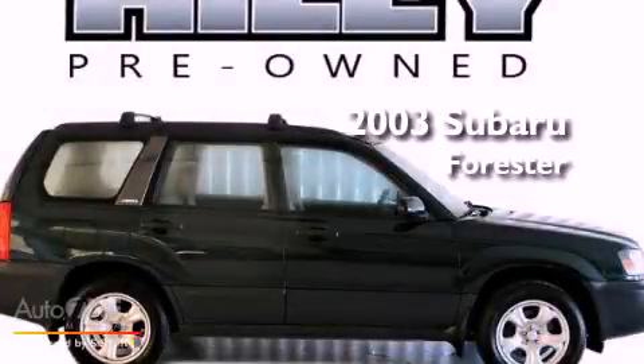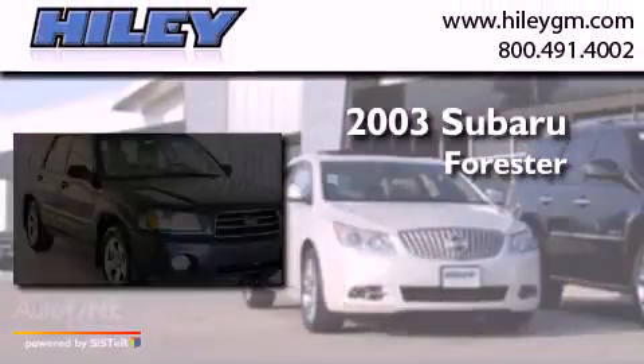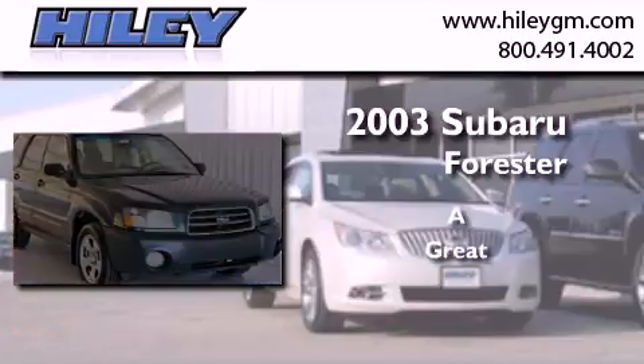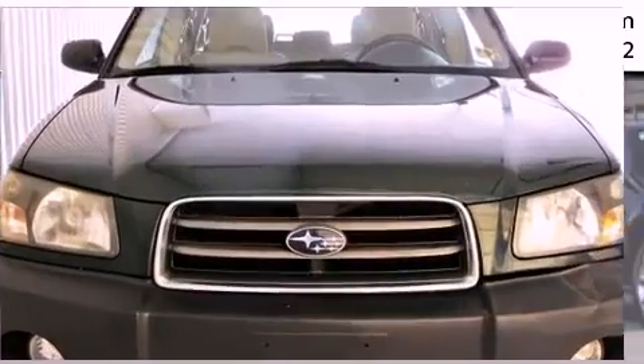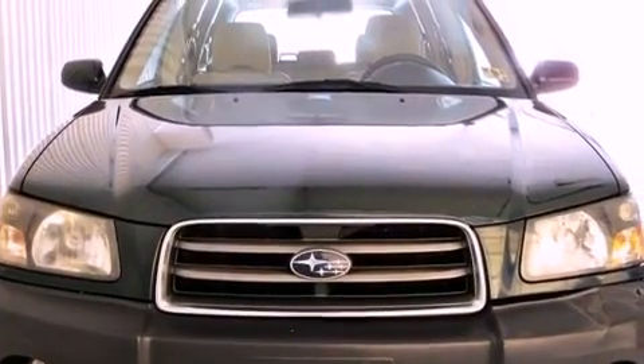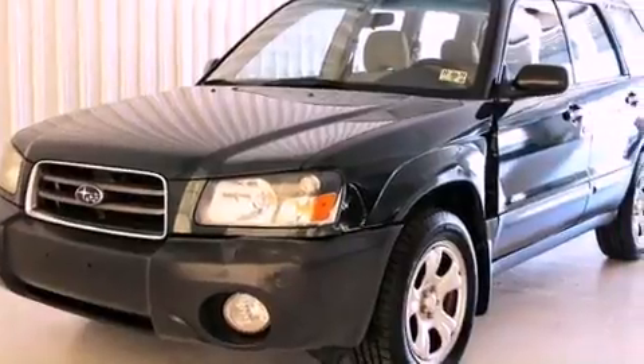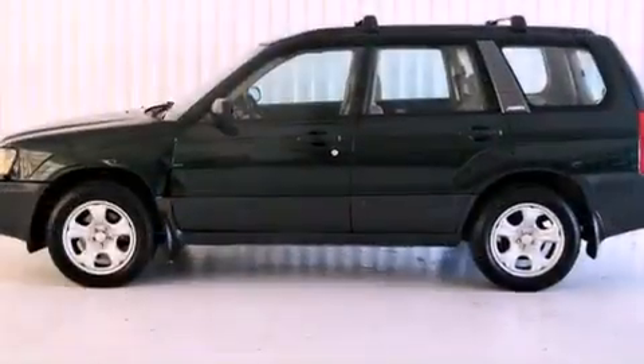This is a 2003 Subaru Forester. Its top features include fog lamps, a full-size spare tire, an anti-lock braking system, and a power passenger mirror.